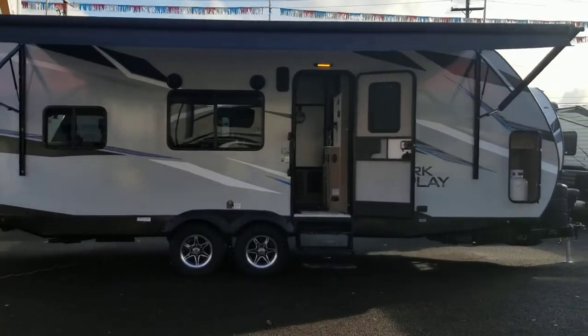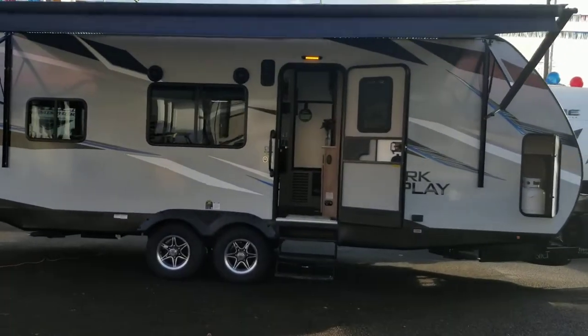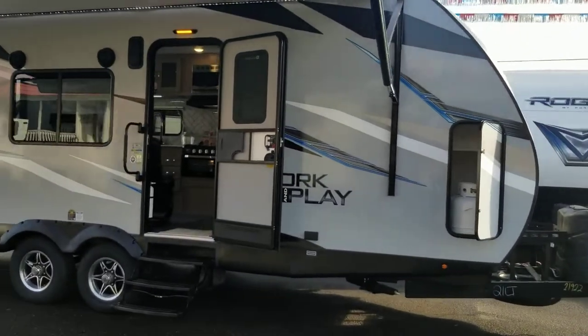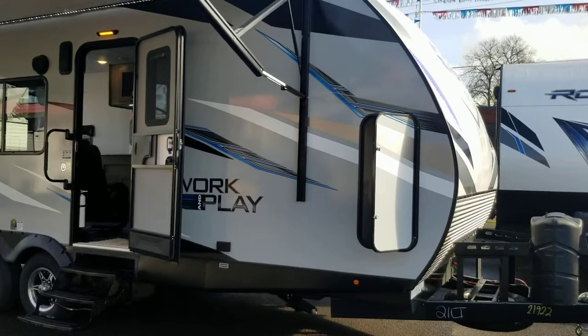RV Nation! What's going on? Shane Carlson here at Family Fun RV, bringing you the featured RV of the week, which is Family Fun RV's first work and play toy hauler.